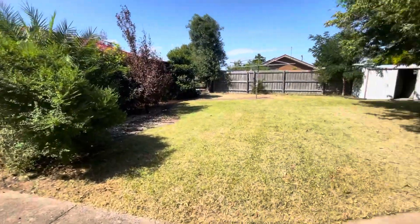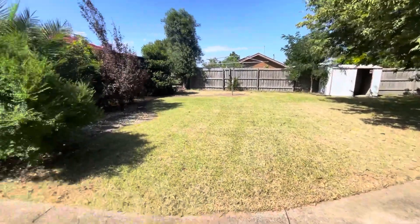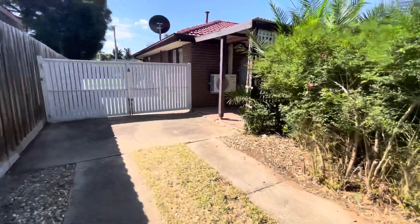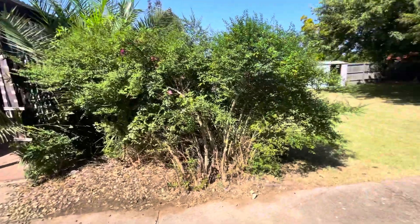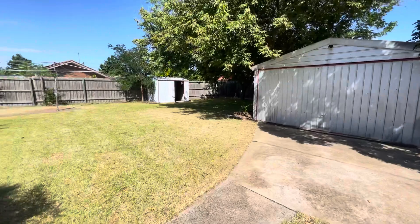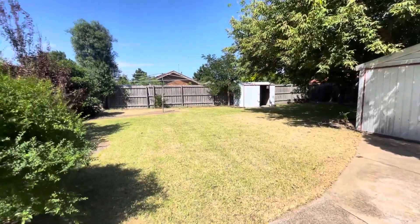If you are interested in this property and would like to inspect, please contact our office on 9190 8909. Please remember you do not have to view the property before applying — you can apply based solely on this video. We hope you have a great day guys.